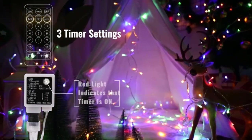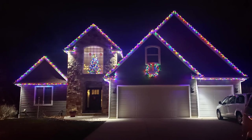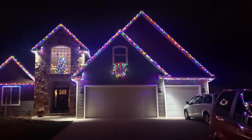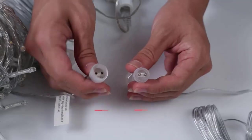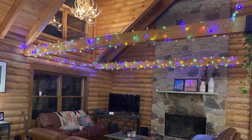The included remote lets you control the string lights with 4 brightness levels, 11 lighting modes, a timer, and on/off switching. While the lights can be used outdoors, they have an IP44 rating, so the plug and transformer/control box need to be protected from water. Also, the wire is silver, so it's a little obvious in daylight.